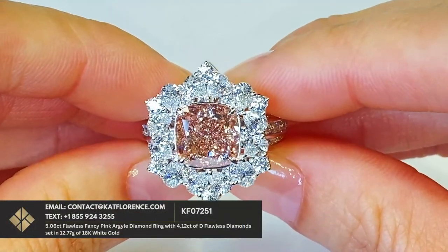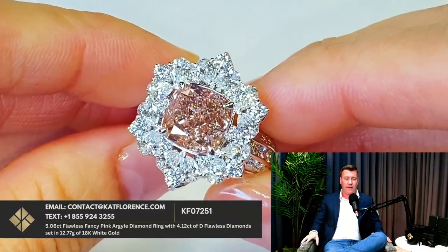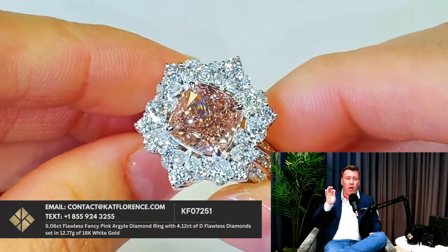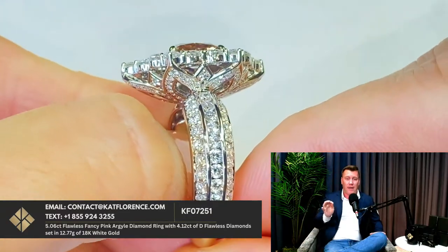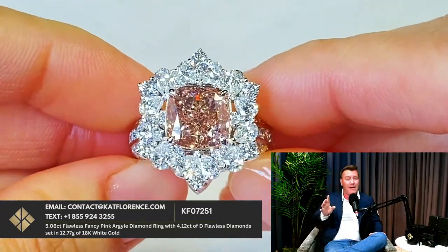If you want to see the GIA cert on this piece, all you have to do is email us at contact@catflorence.com and we'll send you the cert and give you all the details. I had this piece appraised here in the USA by an independent jewelry appraiser — it appraised at almost $1.5 million US dollars. Of course, it's Cat Florence, so you've got 4 carats of D Flawless white diamonds running around it. This truly belongs in a museum. It is the biggest opportunity ever in the history of flawless pink diamonds. You're getting it at Don's raw cost. Contact catflorence.com, item KF07251 — ask for the Don's Club price. It will blow your mind.